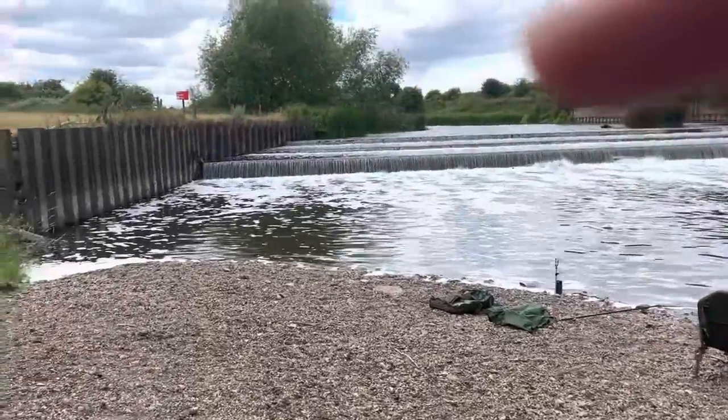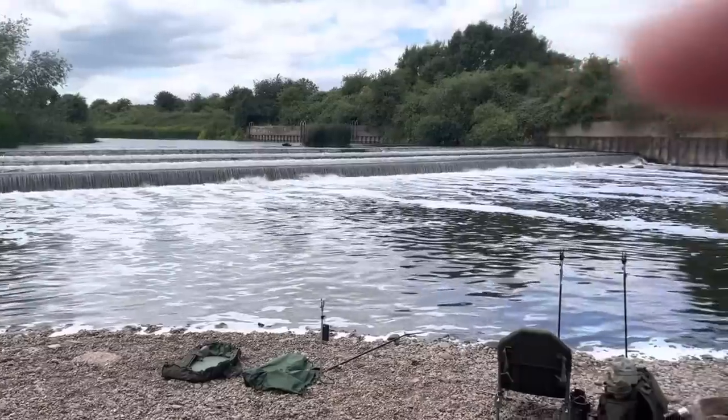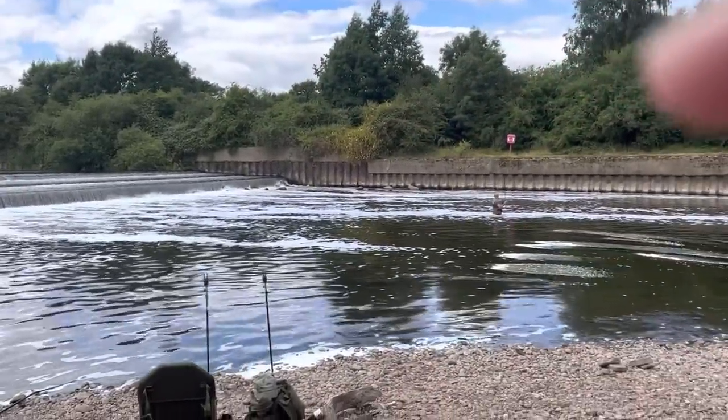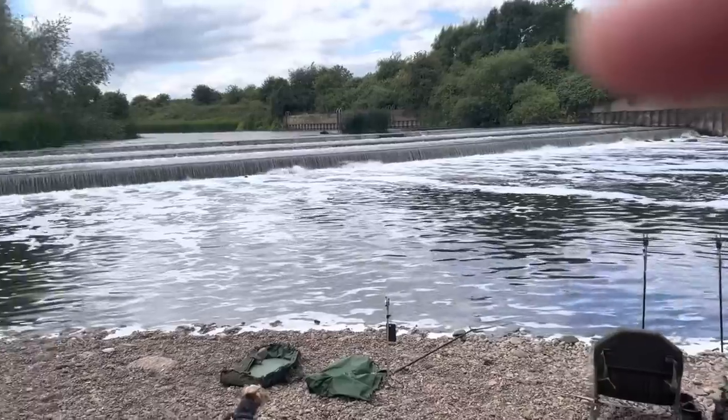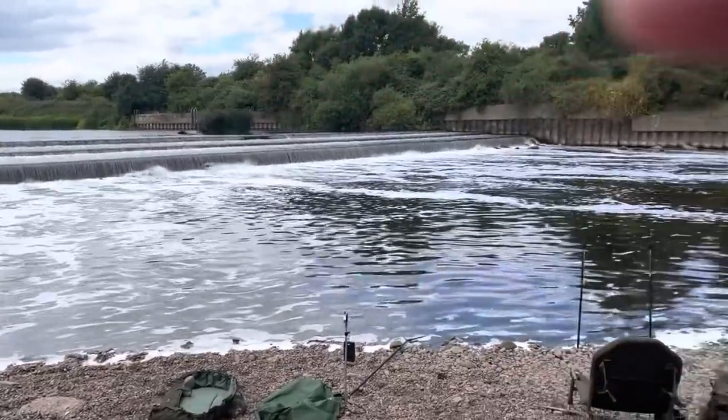Wow, look at this place. Where do you think this is? This is the River Trent, and this is Scunthorpe Water — that's Fiskerton Weir.